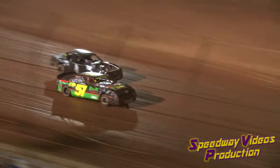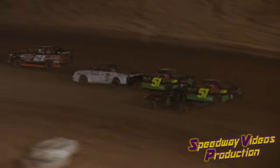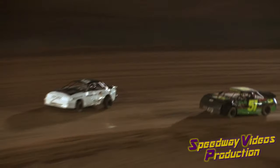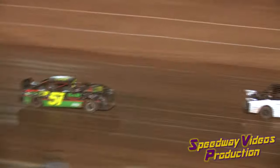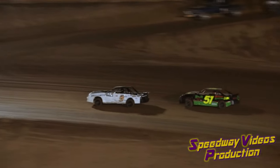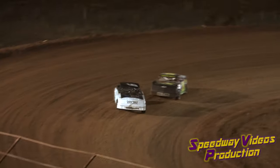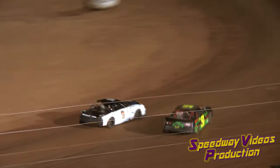Dugan leading the way. Two laps have been scored with Derrick Dugan out in front. Dugan continues to show the way. He will put the 420 of Cole another lap down.